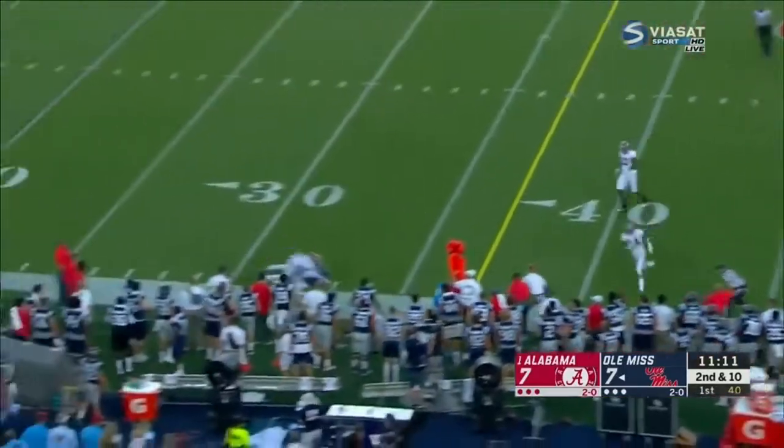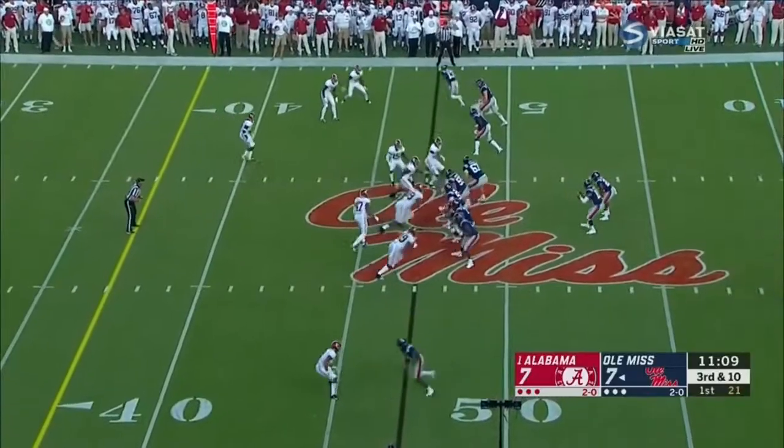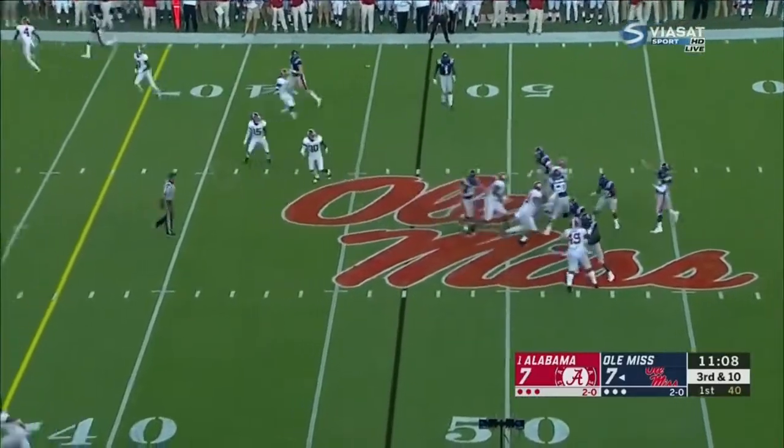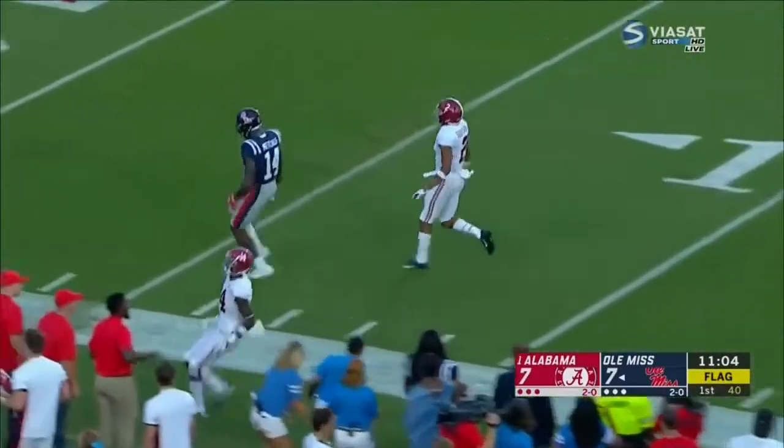Ta'amu has good feet, throws on the run, out of bounds — good connection. Looked like Alabama was offside. Might be a flag. Metcalf looked like he pushed off.